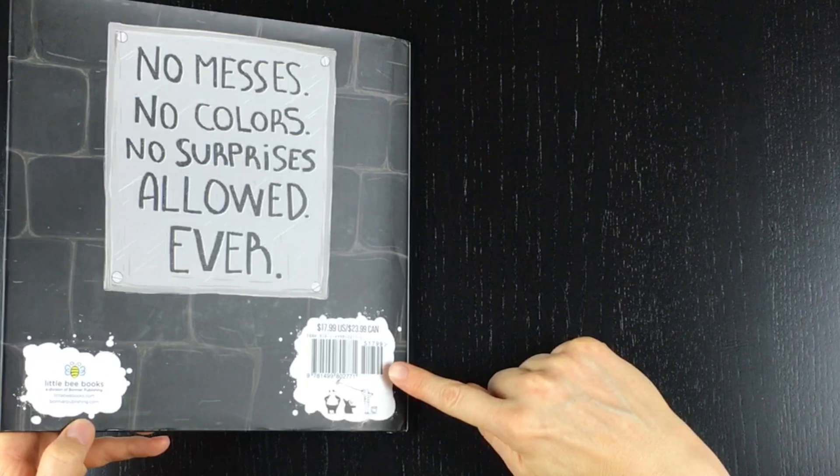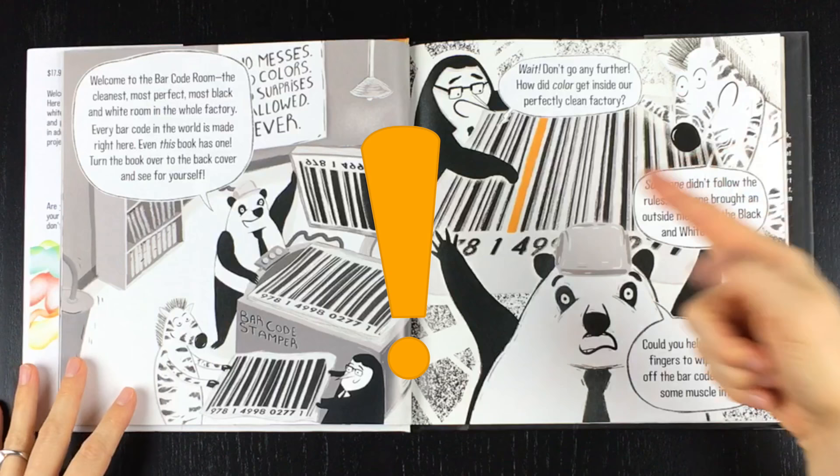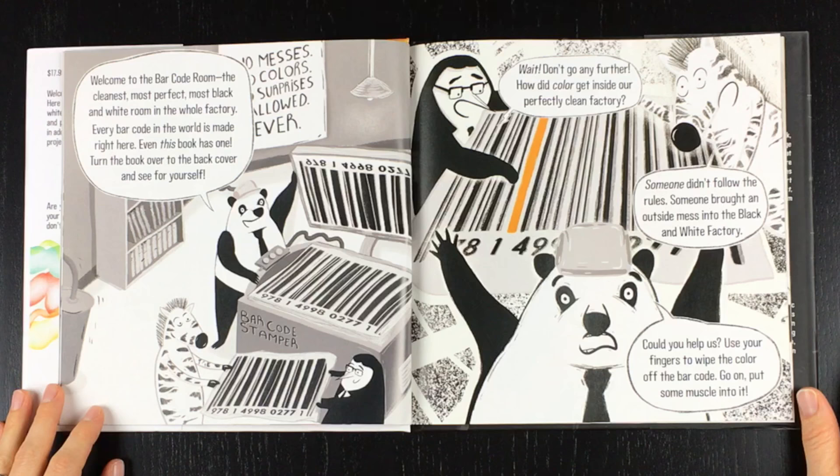Ta-da! Wait! Don't go any further! How did color get inside our perfectly clean factory? Someone didn't follow the rules. Someone brought an outside mess into the black and white factory. Could you help us? Use your finger to wipe the color off the barcode. Go on, put some muscle into it.